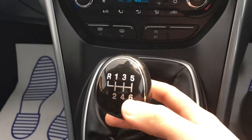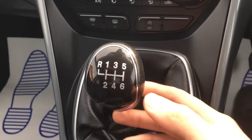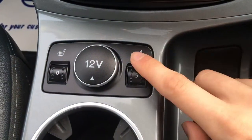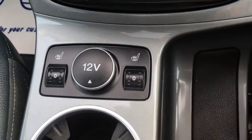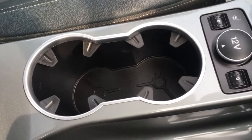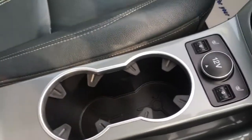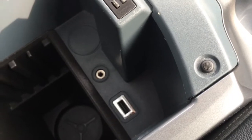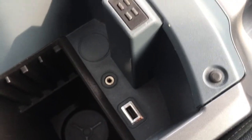A very stylish gear knob from Ford in gloss black with a silver lining. We've got driver and passenger side heated seats, with five heating options which is nice and varied. We've got a couple of cup holders here which are always useful. And if I open up the centre console we've got plenty of storage space and a USB and auxiliary port in there as well.